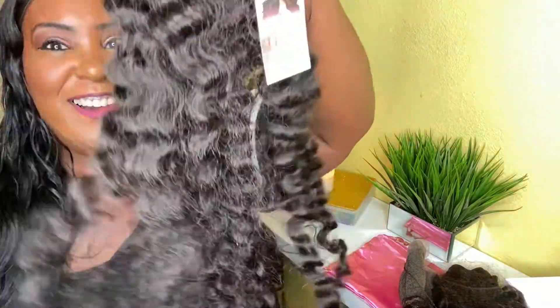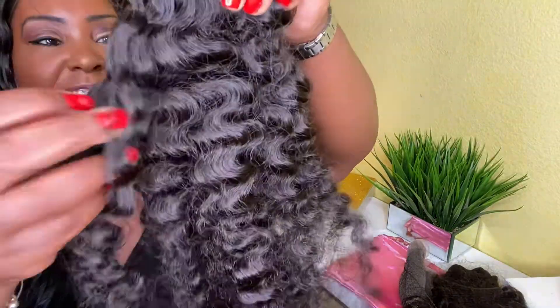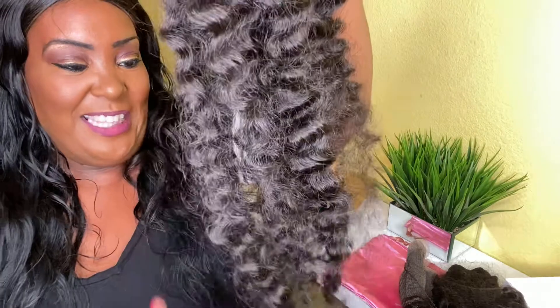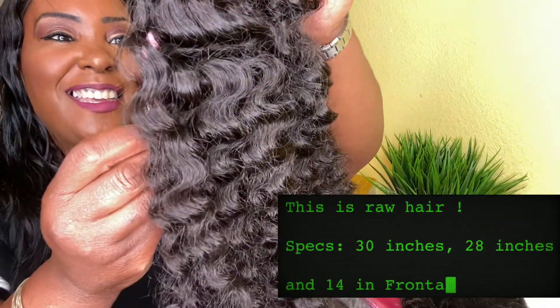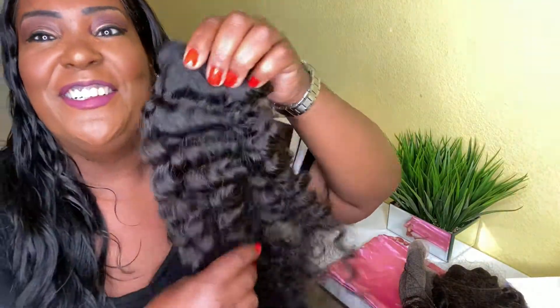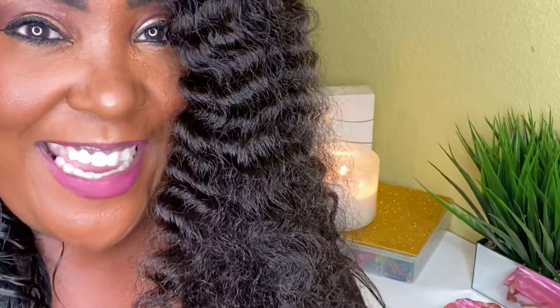Oh, a lot of hair! So this is what I brought. This is the 30-inch raw curly texture, guys — oh yes! Look at this!